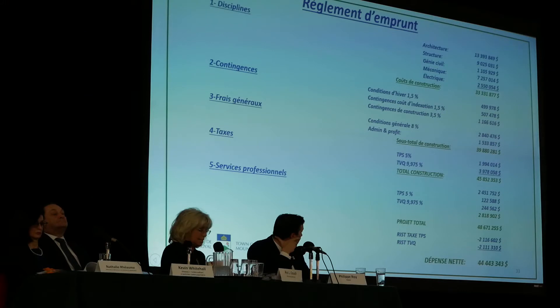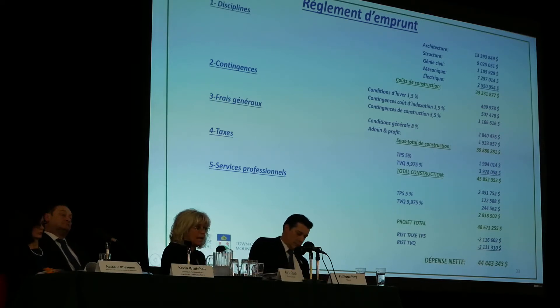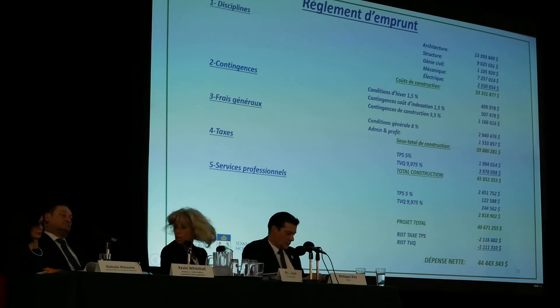The professional services — architects and engineers — are estimated with taxes at $2.8 million, for a total of $48.671 million. As Karen mentioned, we get tax rebates, so we have to pay a portion of the tax, worth a little more than $4 million. This gives an estimated net total of $44.4 million.